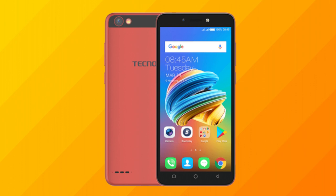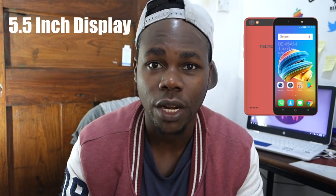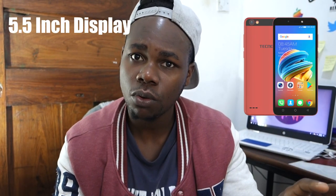I've got the specs here on the phone. It has dimensions of 71.9mm width with an aspect body ratio of 151.5 x 8.5 millimeters, which is pretty great. It's not a bad phone compared to the Camon X which they released.